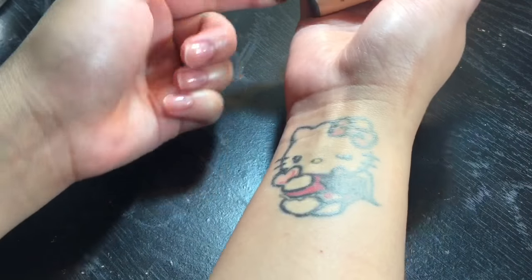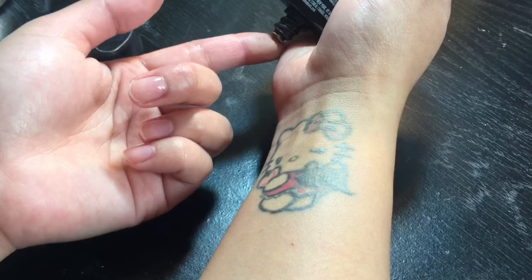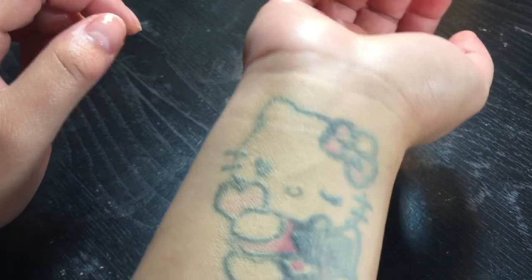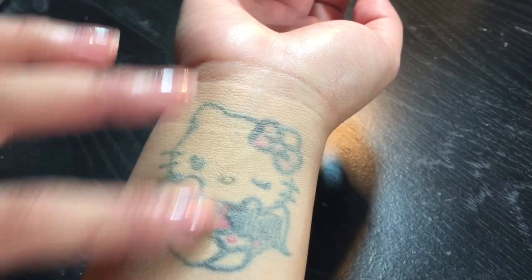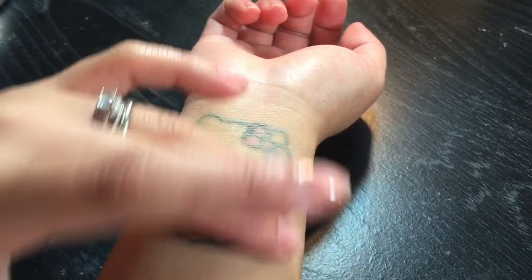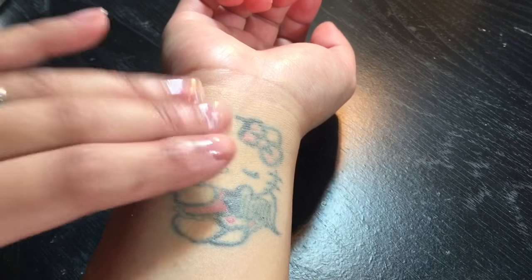Let me do a side-by-side with the Infallible Pro Matte — that one also says 24-hour demi-matte and medium coverage. The nude beige is light, but comparing them, I don't feel like there's much difference in coverage. However, this one is super smooth compared to the Pro Matte. The Total Cover dried up beautifully — like you have a poreless primer on your face, super silky smooth. The Pro Matte takes a little bit longer to set.